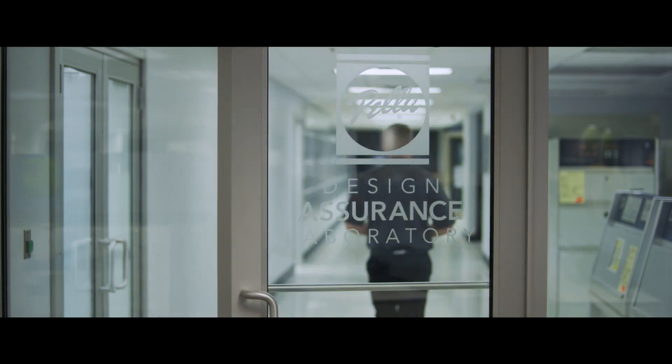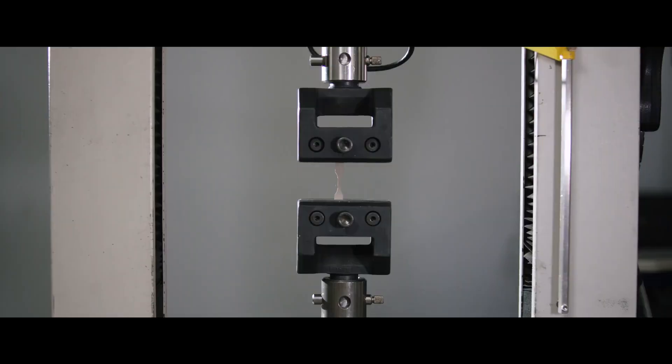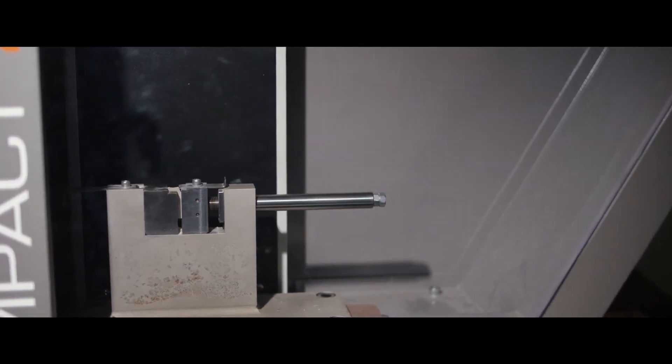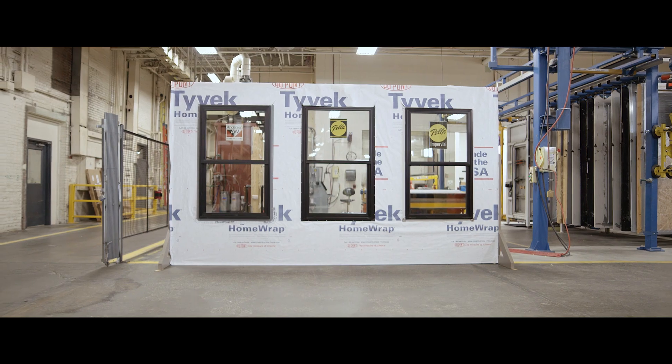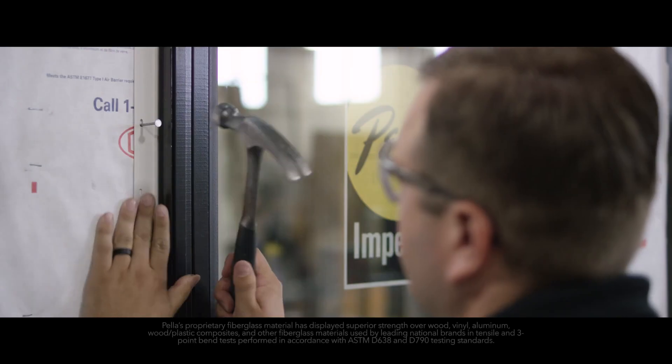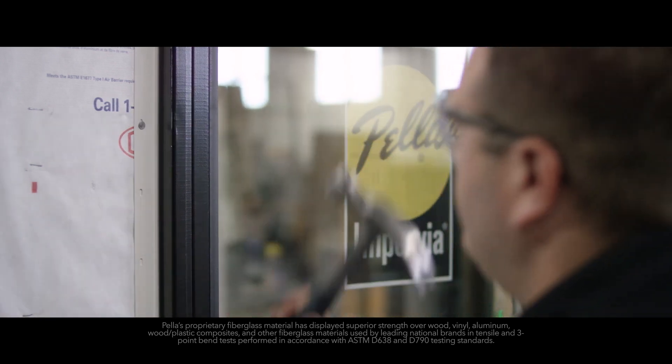We're here today in the Pella Design Assurance Lab, looking at different window materials to examine strength and durability, and specifically how they perform in various environments. Today we're going to look at three different materials used to make windows and doors. First, we're going to look at Impervia, which is Pella's fiberglass window line, and the strongest material available for windows and doors.